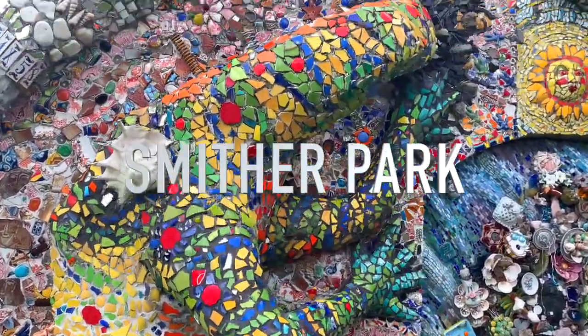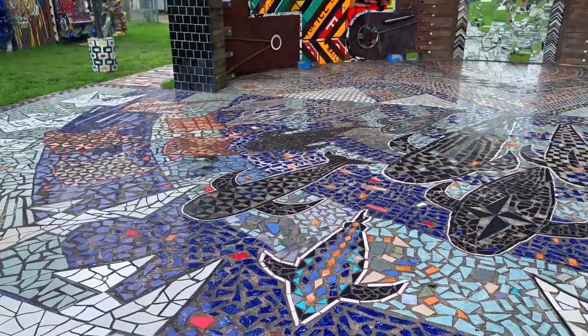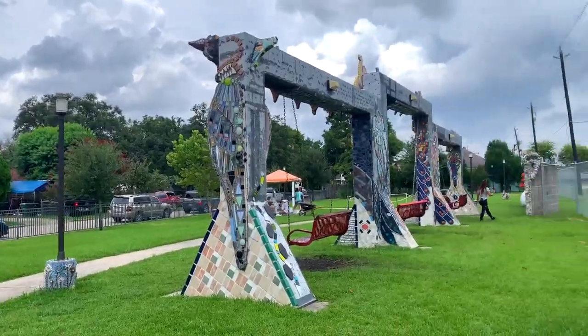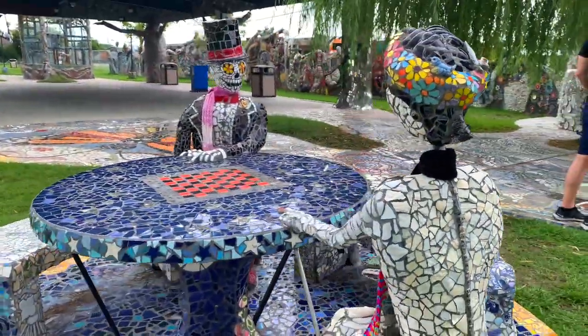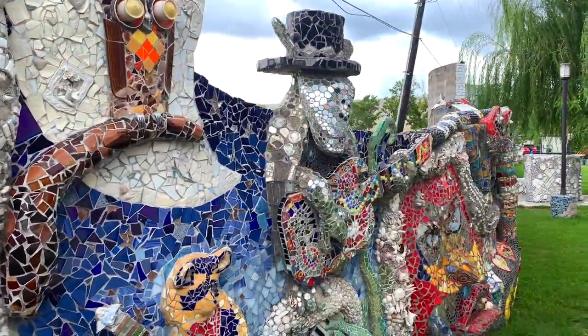Our next stop is Smithers Park. This is personally one of my favorites — it's a mosaic park. There's this gigantic structure, almost like the mouth of a whale. Super impressive, it's huge. A lot of the work is done by local artists as well as artists from around the country, so it's really unique to see the different styles throughout the park. It's something super unique and beautiful to see and admire for the intricacy of the work.